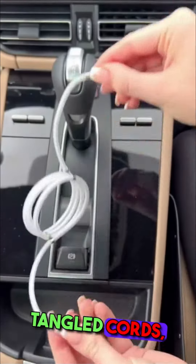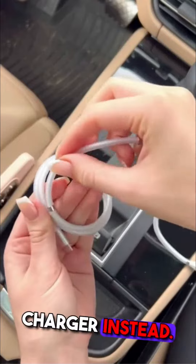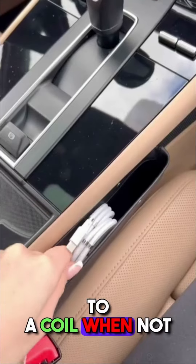Prevent messy and tangled cords and get this magnetic phone charger instead. It easily wraps up to a coil when not in use.